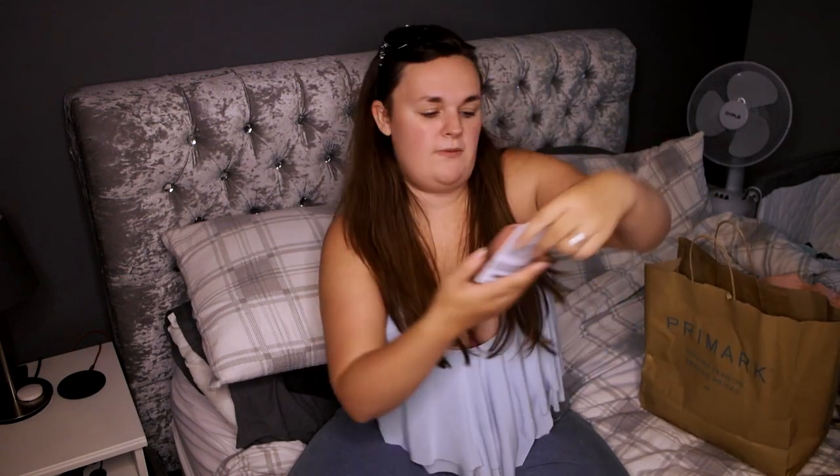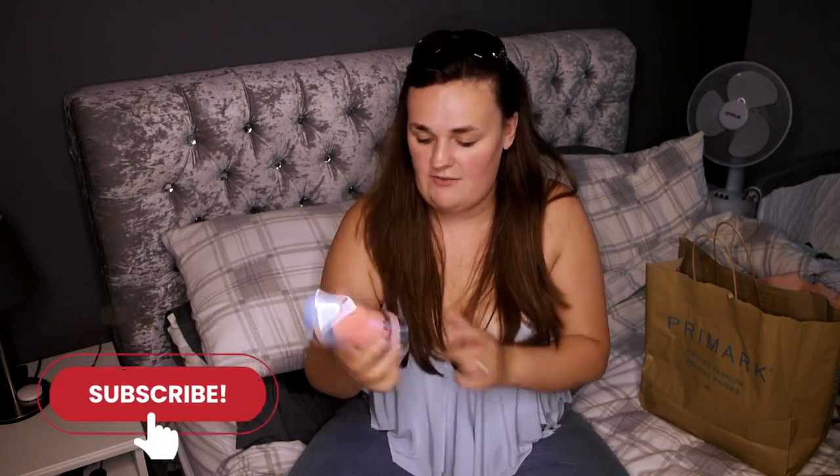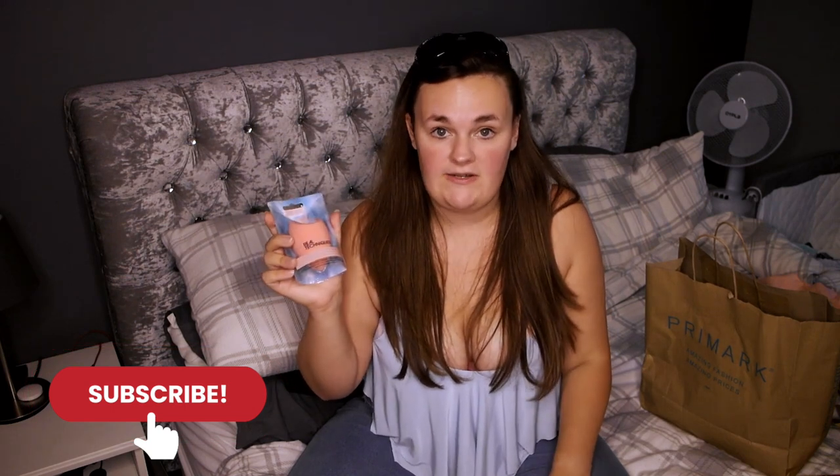From Superdrug I got the Real Techniques Beauty Blender. If you've seen my previous video I did my everyday makeup look but I didn't have my big beauty blender — I have no idea where that's gone, it was a big yellow one. I couldn't find it anywhere so I've had to buy another one. This was nearly £8, but I don't think that's too bad for a Real Techniques Beauty Blender. It's also limited edition in a light pink colour, and if you know me, I love pink.